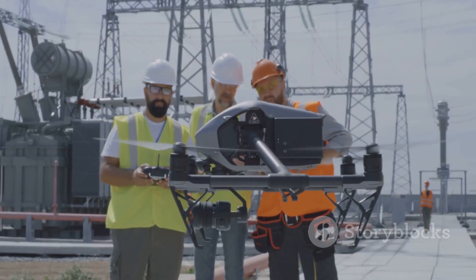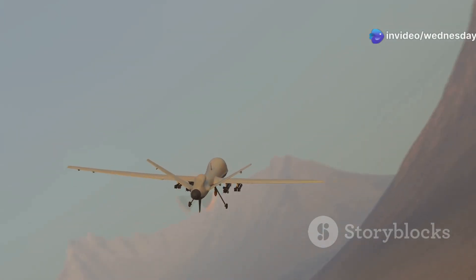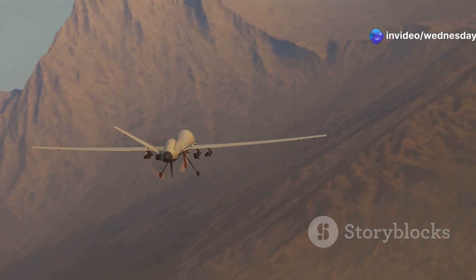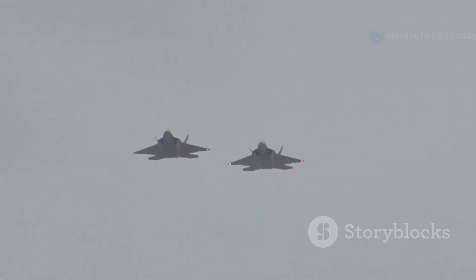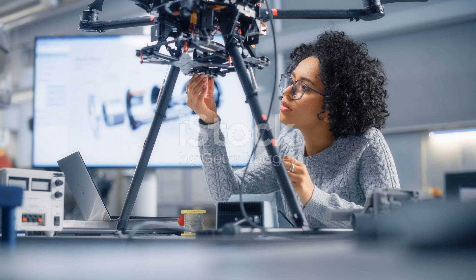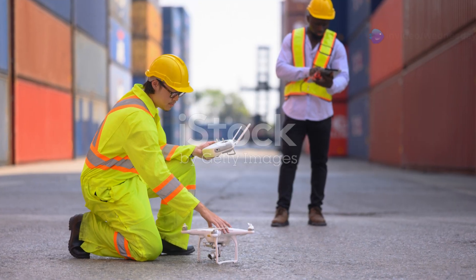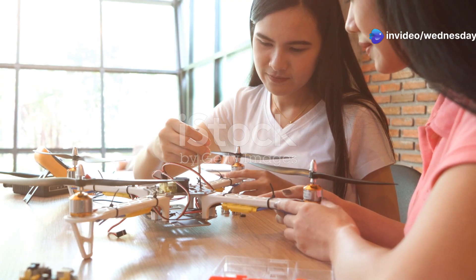Regardless of the cause, the incident raises questions about the S-70's vulnerability. The downing is a reminder that even advanced weapon systems are not invincible and highlights the dangers of operating in contested airspace. The incident will likely lead to a review of the S-70's design and capabilities, potentially resulting in changes to improve its survivability in future conflicts.